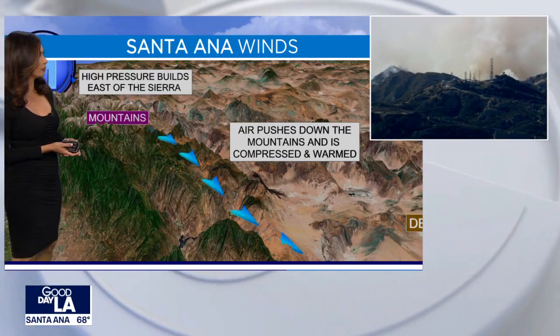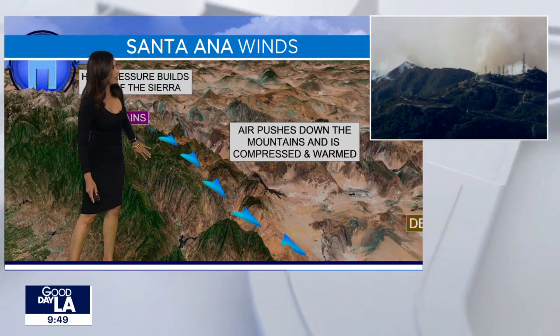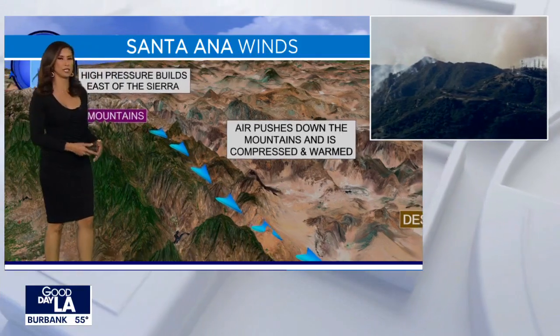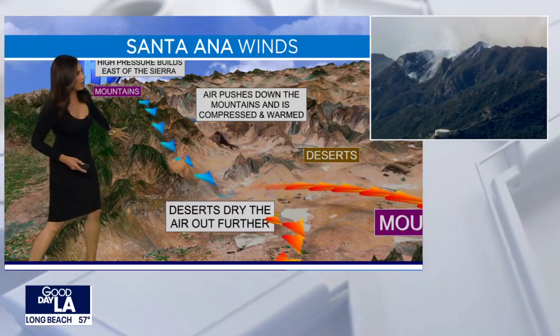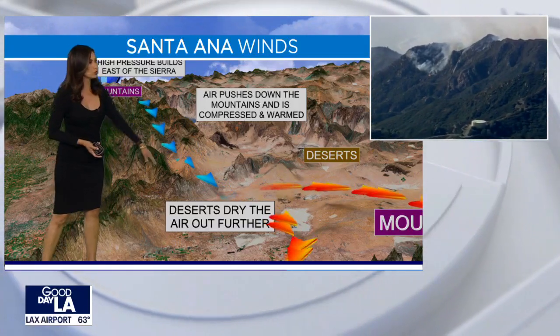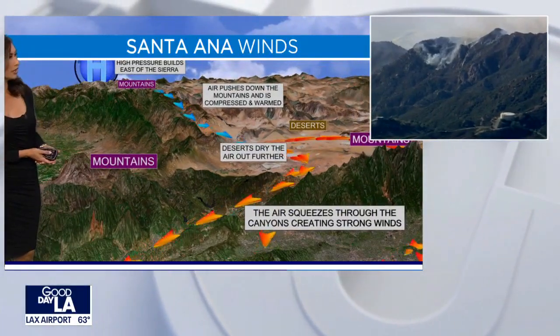We see this weather pattern often, especially during the fall and winter months. This is when we would typically get these strong Santa Ana winds coming out of the northeast. They push down on the mountains, they compress, and they warm up. It's almost like holding a water hose — when you put your finger over it, that water just goes rapidly out of that hose bib. And that's what happens when it comes out of those canyons below those passes. It also dries out further when it passes across the high desert areas.